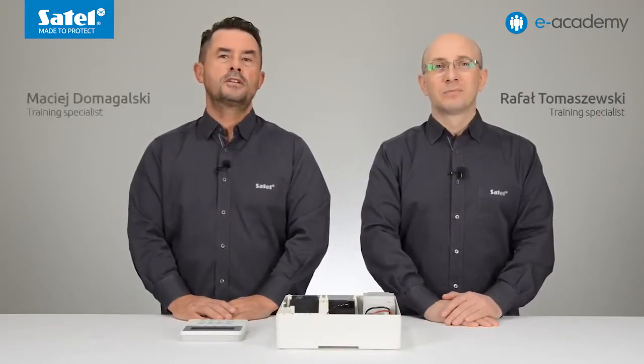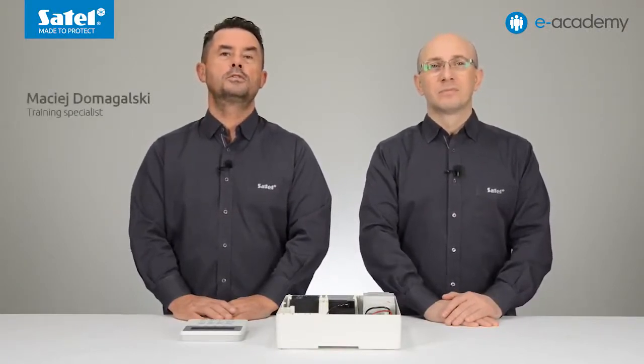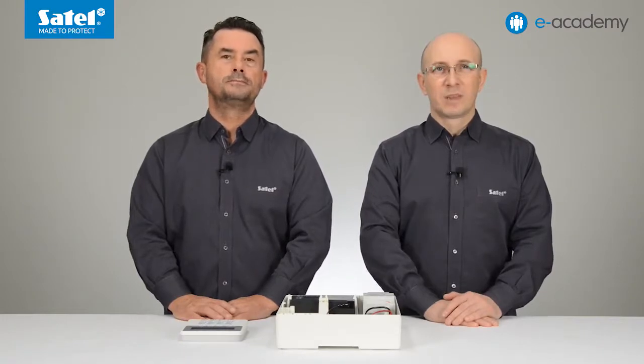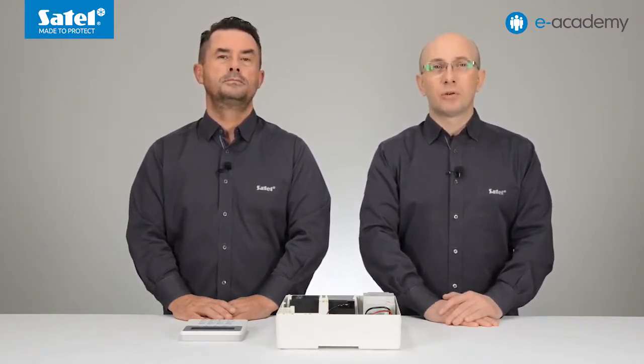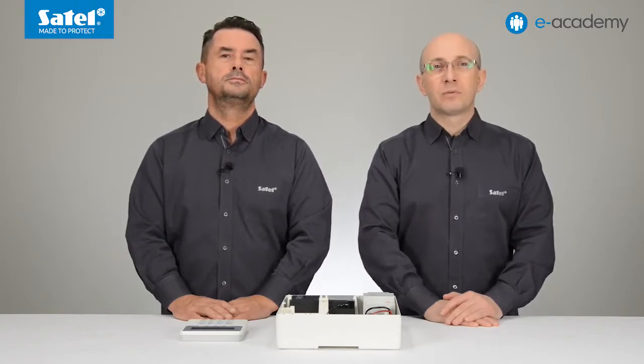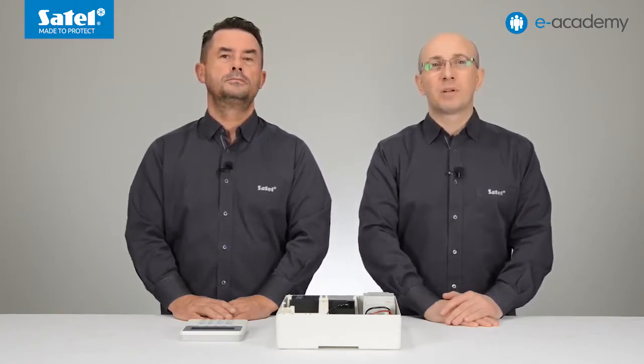Welcome to another episode of the e-Academy. Today we will present the recent additions to the family of SATL control panels. To meet the expectations of distributors, installers, and users, SATL's designers have developed a new control panel named Perfecta.